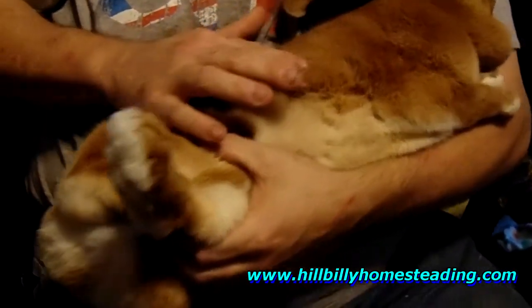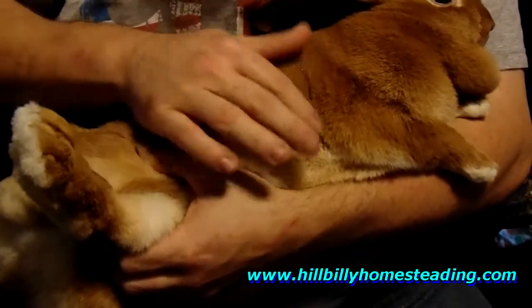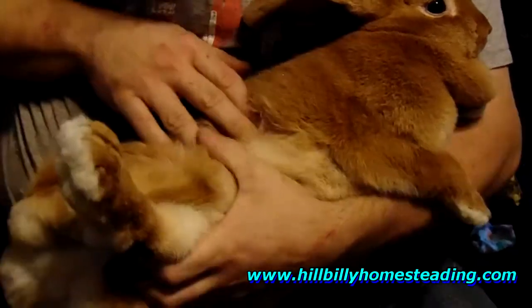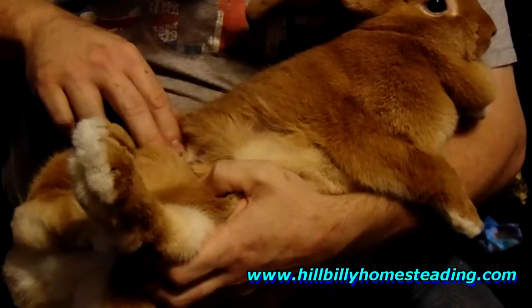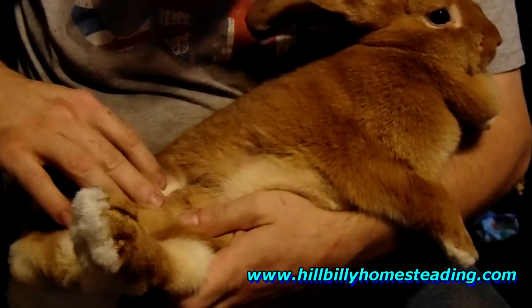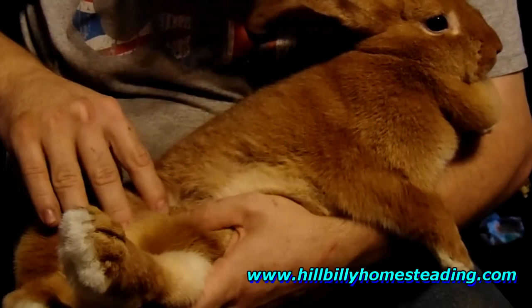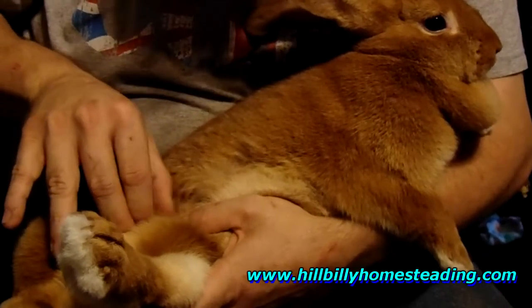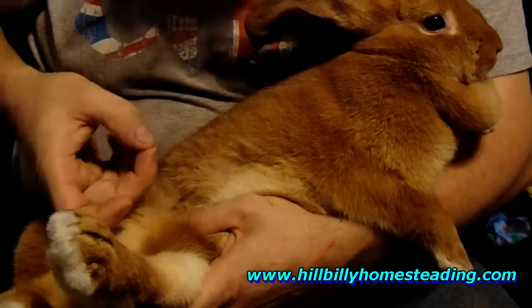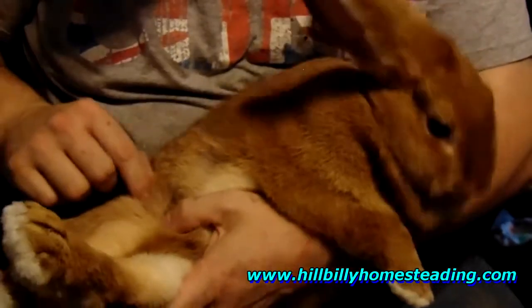This can be hard to look at, folks — it's hard for me to look at. This young lady had a show nine days ago. I haven't seen fur mites on any of my rabbits in ten years. See, it started back here — some of that hair is coming back in. But see the flakes? Right there? Like dandruff? Just like a person that has dandruff. That's fur mites.